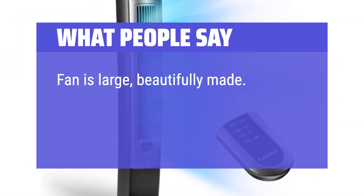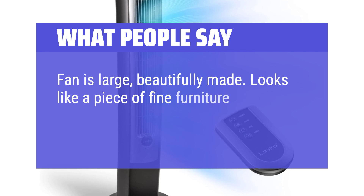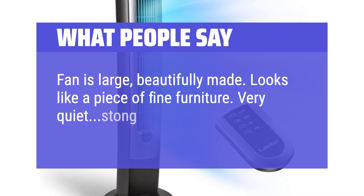Fan is large, beautifully made. Looks like a piece of fine furniture. Very quiet, strong output of cool air.